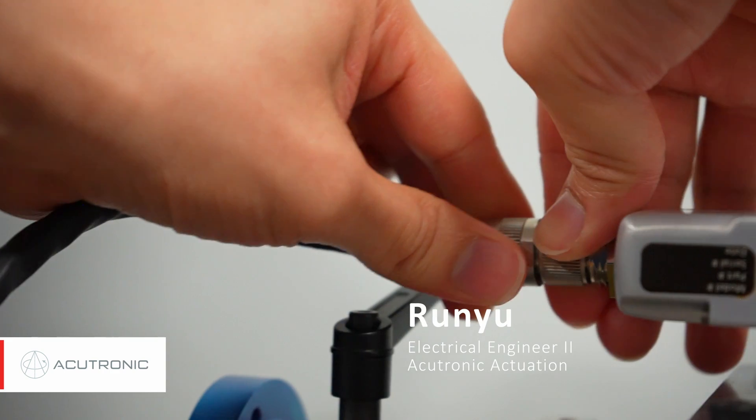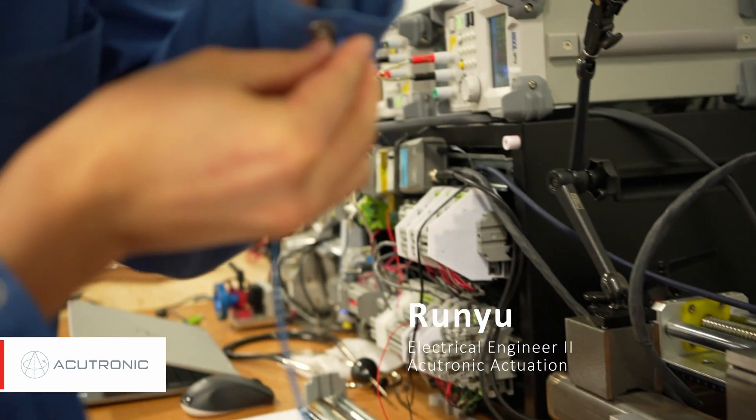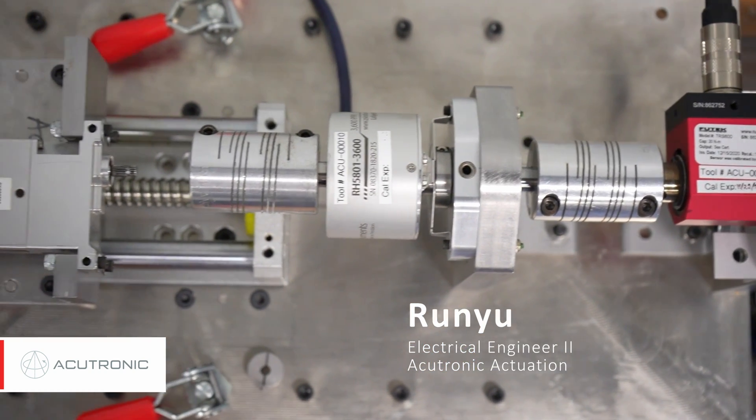The core tasks of an electrical engineer are to ensure that everything on the electrical side — including the hardware, the firmware, some of the system, assembly parts, and even a little bit of manufacturing — runs smoothly. If anything comes up, we need to solve the problem, and that is obviously the core of engineering.